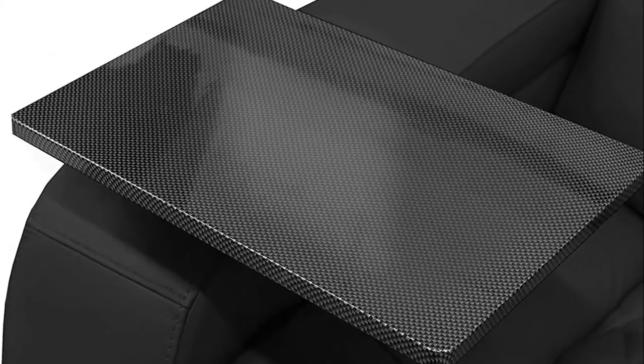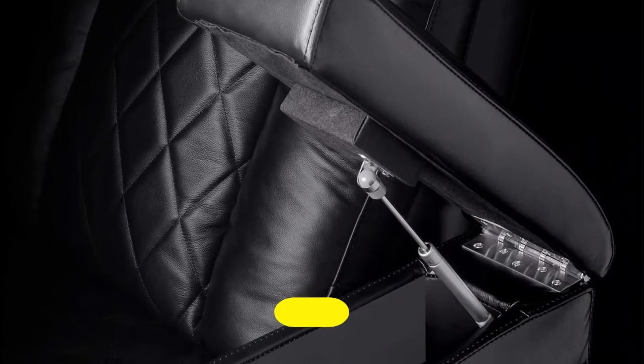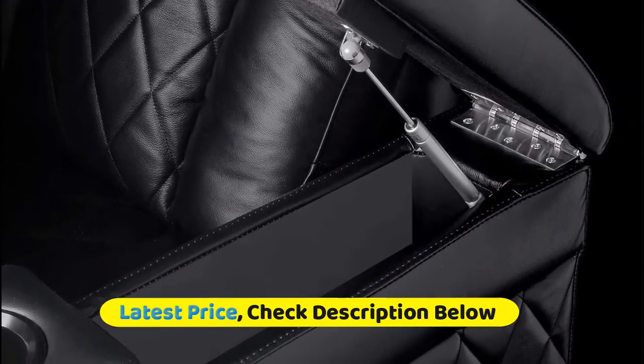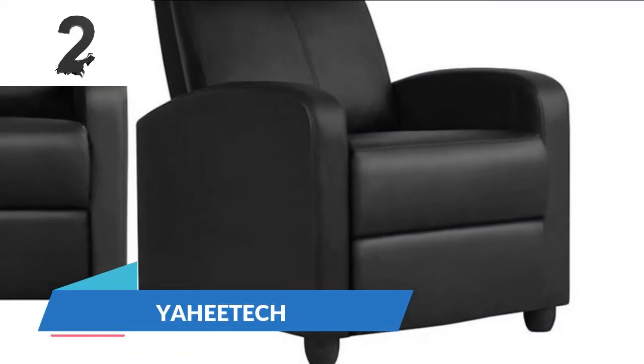The Valencia Tuscany features LED ambient base lighting and built-in super sleek LED cup holders with a USB charging port for every arm. A new button has been added to return the seat to its original position. Number two: Yahitik. The thick high density foam is supported by quality pocket springs.